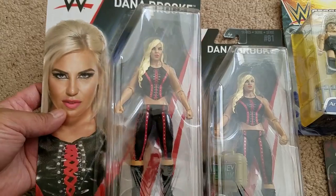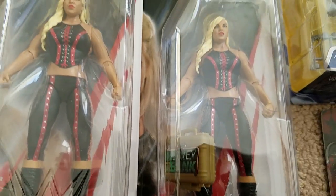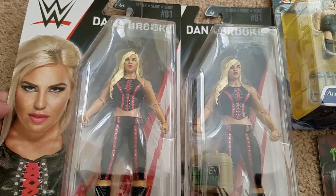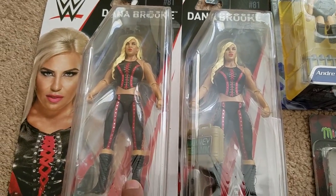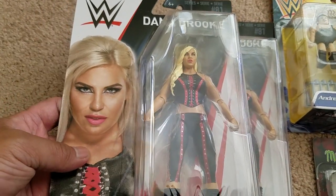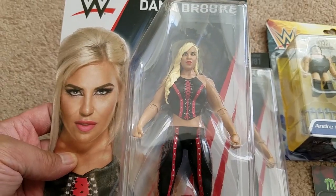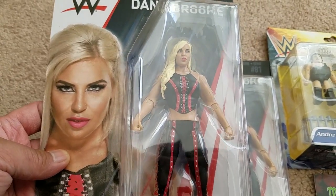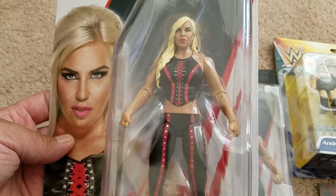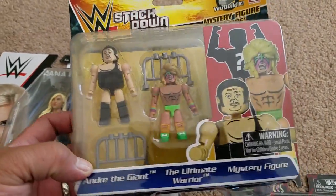At Walmart I found the WWE Basic Series 81 Dana Brooke, as well as the Money in the Bank briefcase chase variant version of her. I'm rarely going to get something like one to open and one to keep sealed, but in this case I would have gotten two of her regardless. With the women's division figures I always like to get an extra to possibly get autographed by the superstar at some point. I'm not the biggest fan of Dana Brooke but I like her — she had a previous figure, but I like how this one is more updated in the likeness and actually looks a lot better.